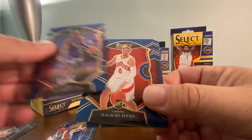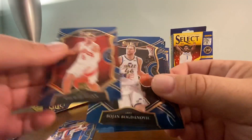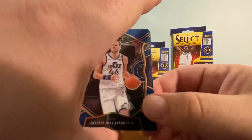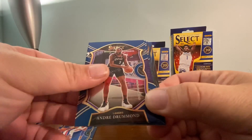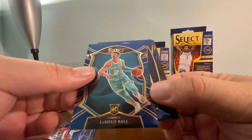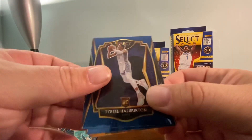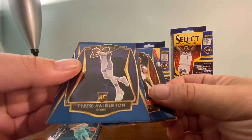There's a De'Aaron Fox, a Malachi Flynn rookie, a Bogdanovic, an Andre Drummond, and a LaMelo Ball Concourse - nice! Right behind him is a Tyrese Halliburton rookie, and that's a Premier Level. Nice.